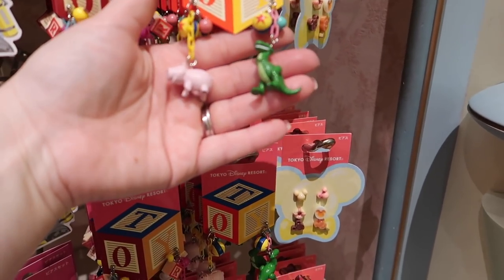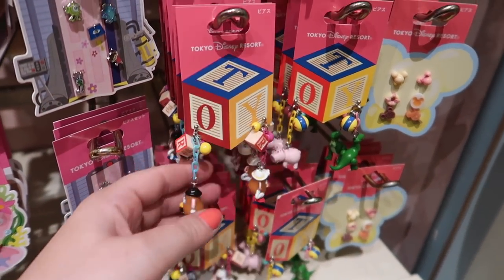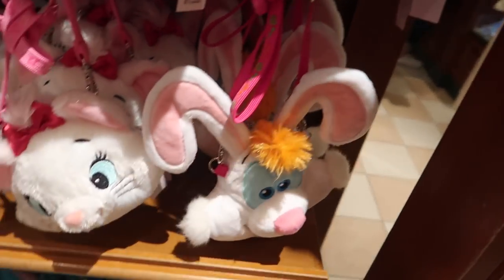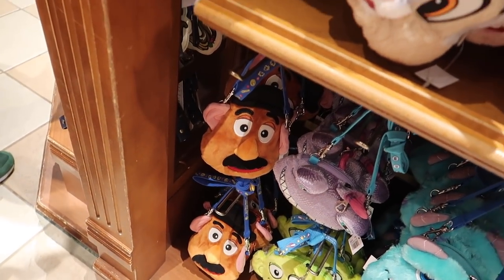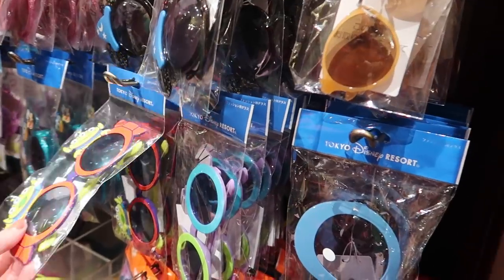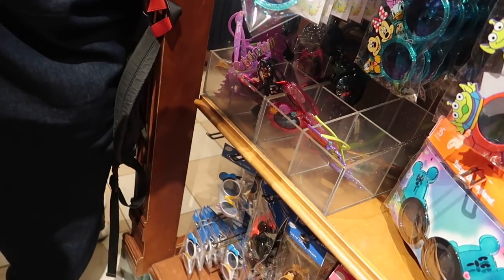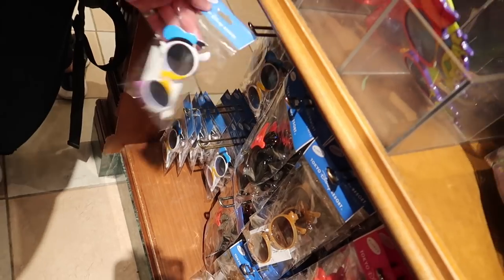These earrings are awesome — they have Mr. and Mrs. Potato Head. So tempted to buy Roger, but I do also like Mr. Potato Head. I like them all, there's too many — they are awesome, the whole gang. I like the Donald and Daisy ones. I've seen Minnie and Mickey kissing earrings in people's vlogs but I haven't seen them here.